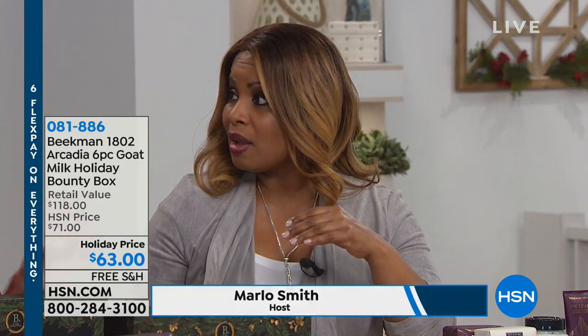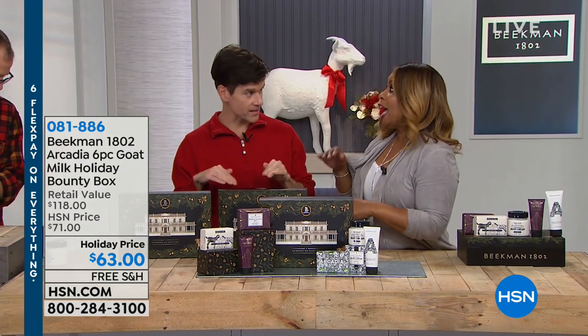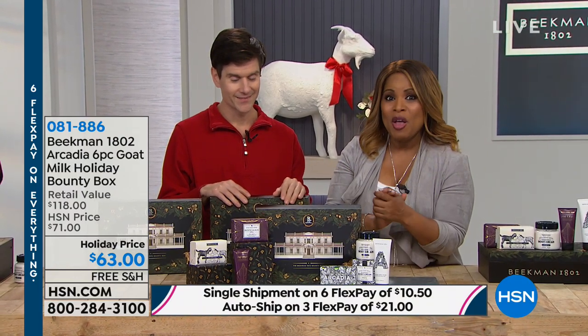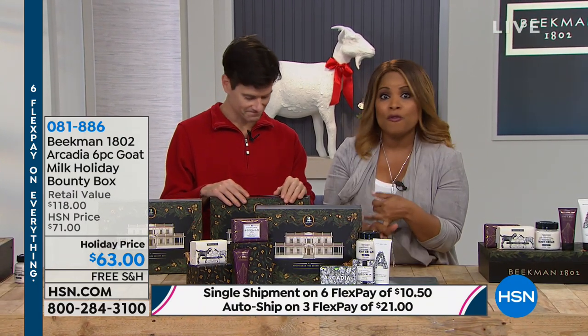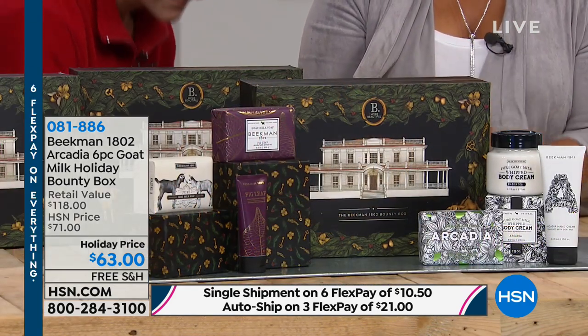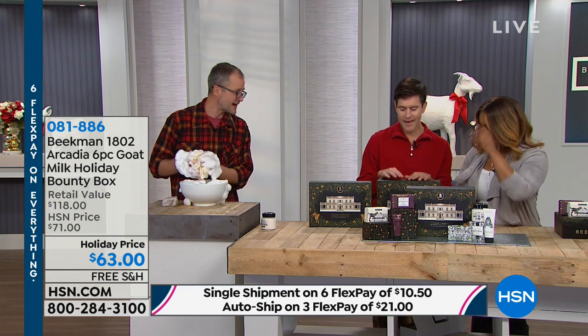There are so many great gift ideas there, and everything on the HSN website is still on six flexible payments — even if we're not featuring it on air. Go online — we've got free shipping as well. The good news is that we can guarantee delivery by Christmas, which is wonderful.